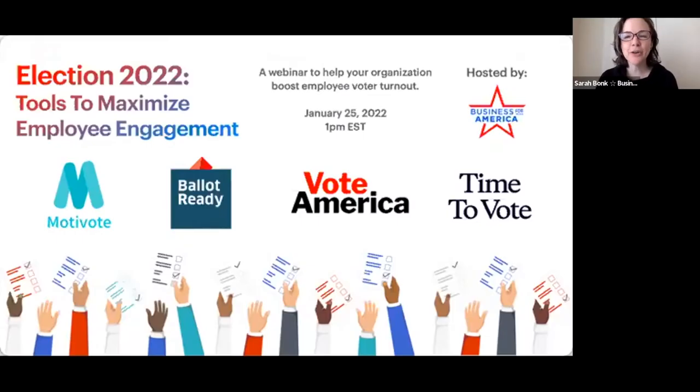Hello, everyone. Thank you all for joining us today. My name is Sarah Bonk, and I'm the founder of Business for America. We're so excited to host this conversation: Election 2022 Tools to Maximize Employee Engagement.